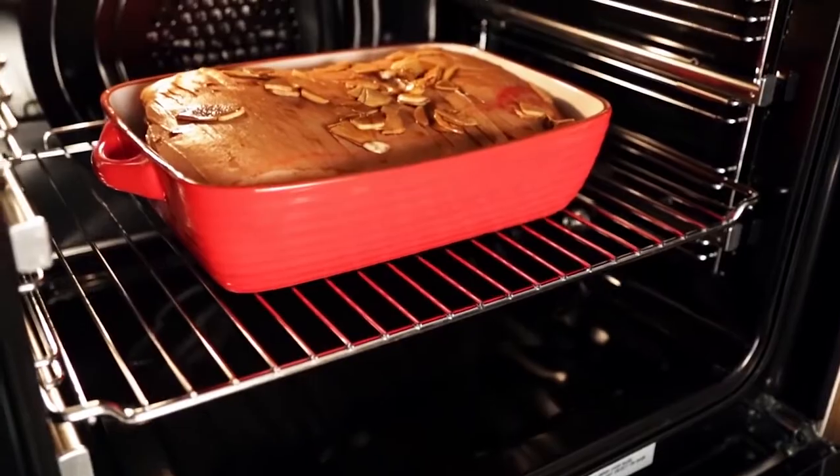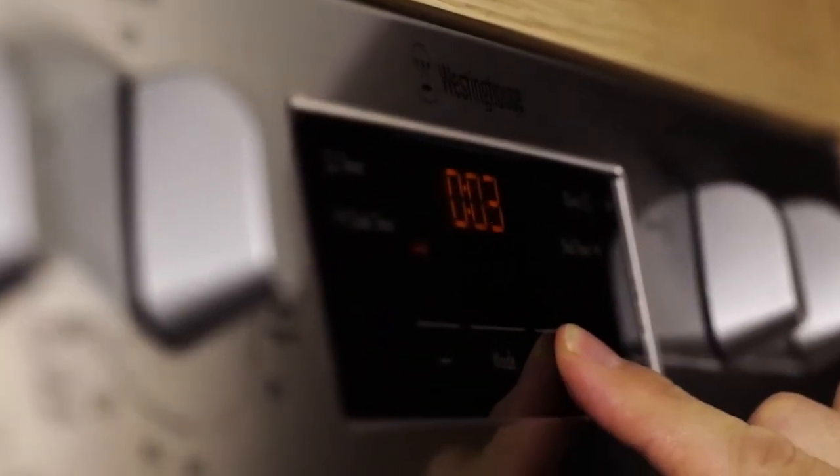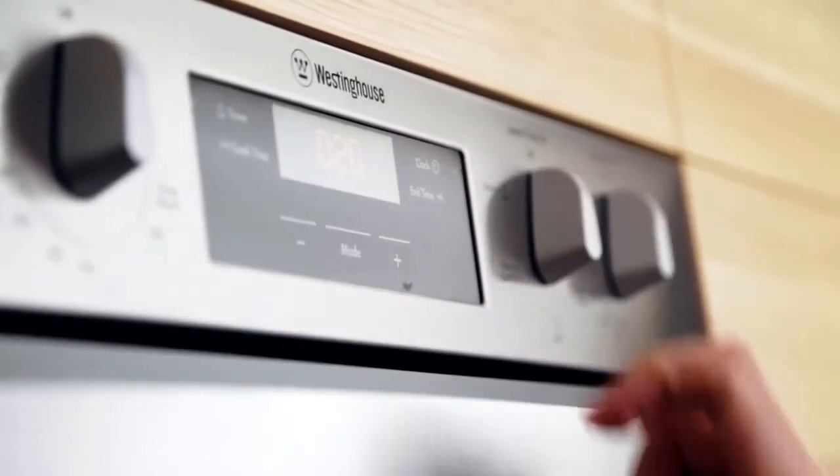Selected models have easy to use touch control timers. These give you a range of options including start and finish time programming, which can automatically turn the oven on and off when you need it to.